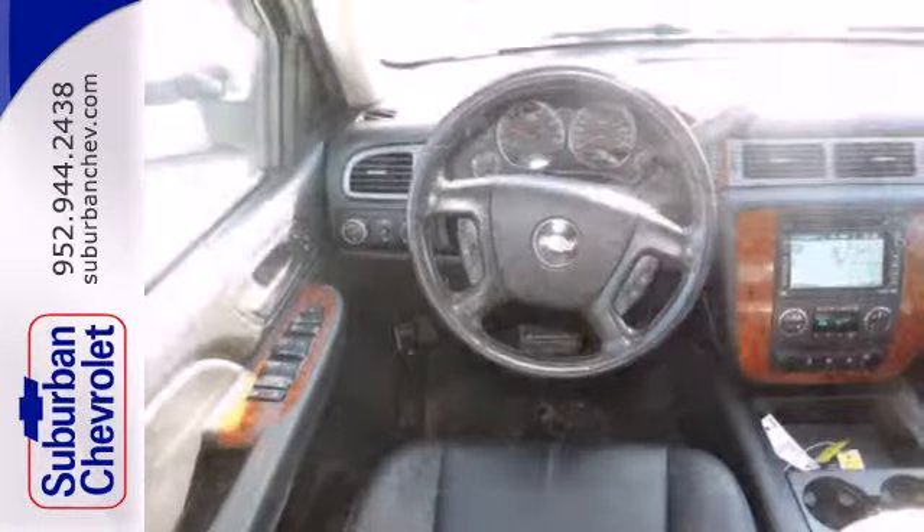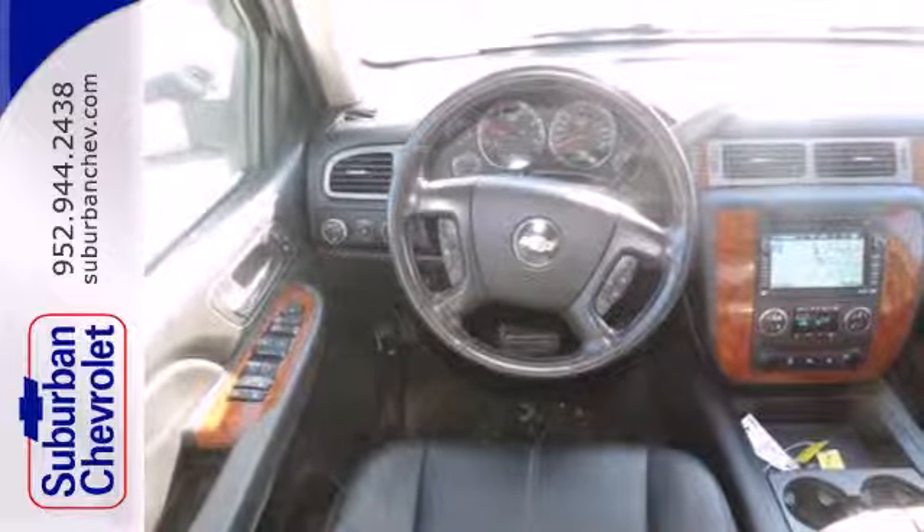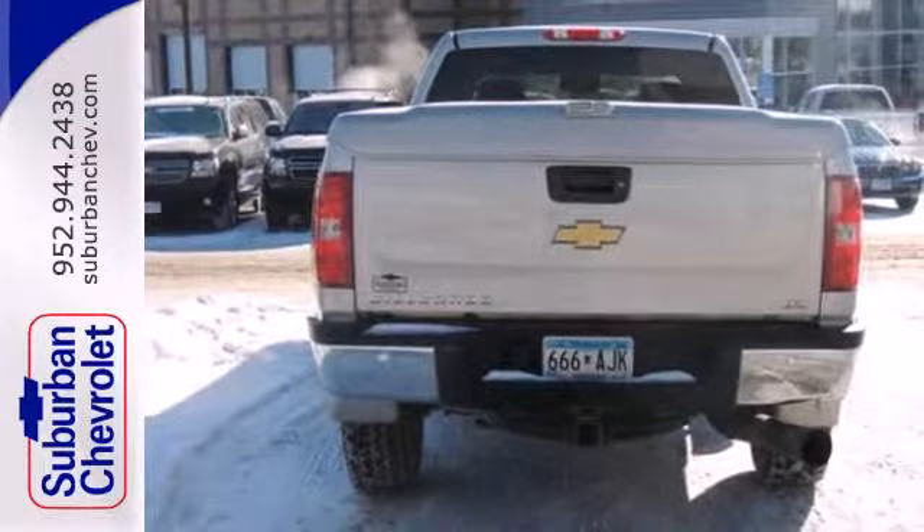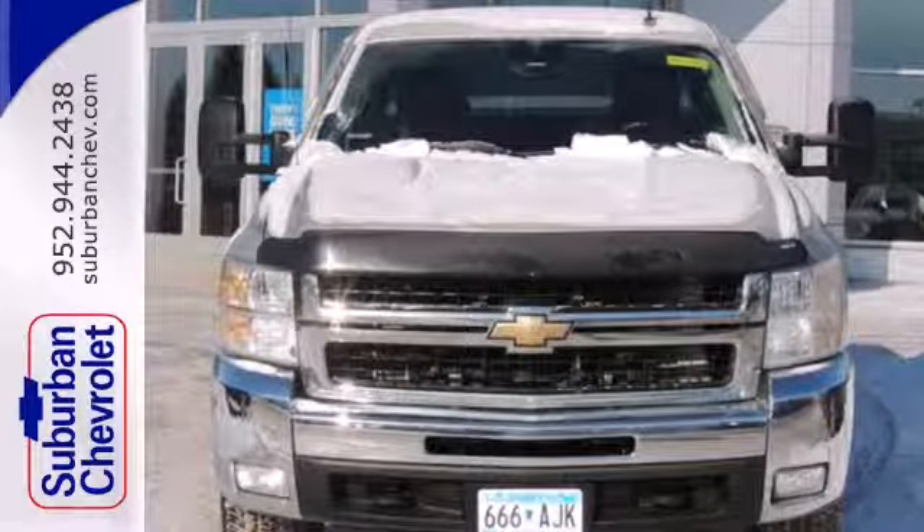The proven toughness of Chevy heavy duty trucks, a spacious passenger cabin, and a long list of features make this 3 quarter ton pickup a great buy. Take it for a test drive today.